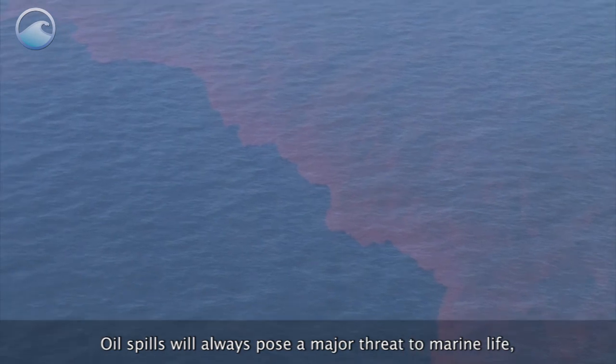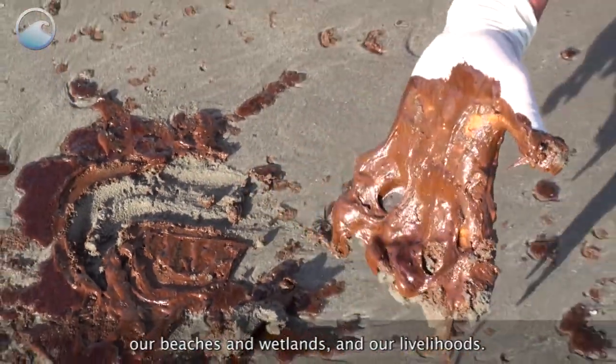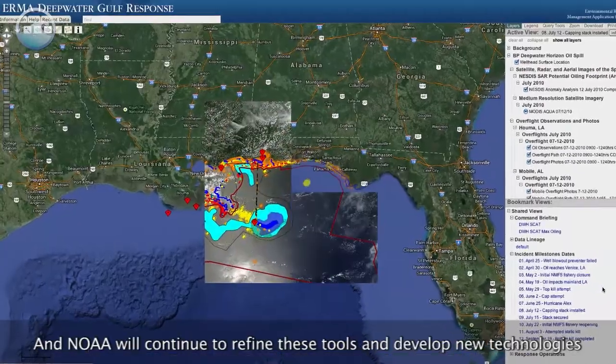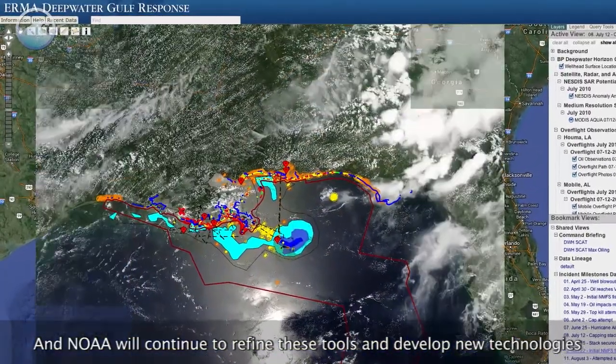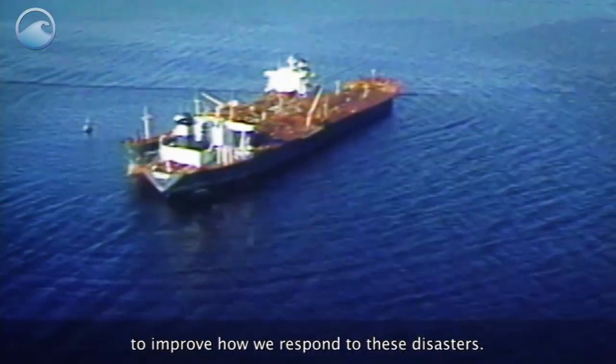Oil spills will always pose a major threat to marine life, our beaches and wetlands, and our livelihoods. And NOAA will continue to refine these tools and develop new technologies to improve how we respond to these disasters.